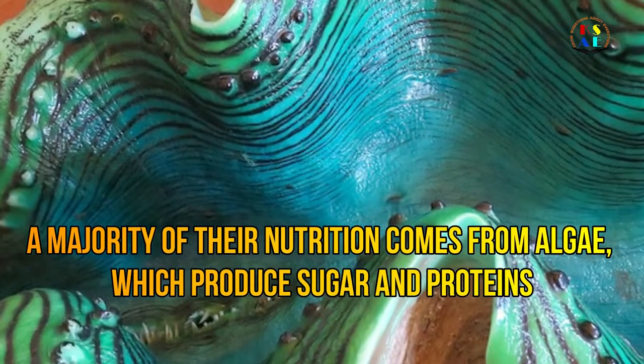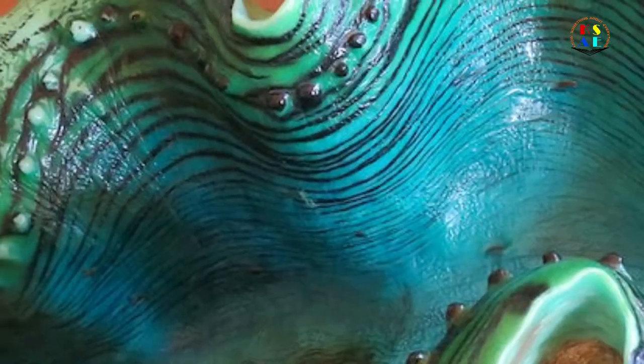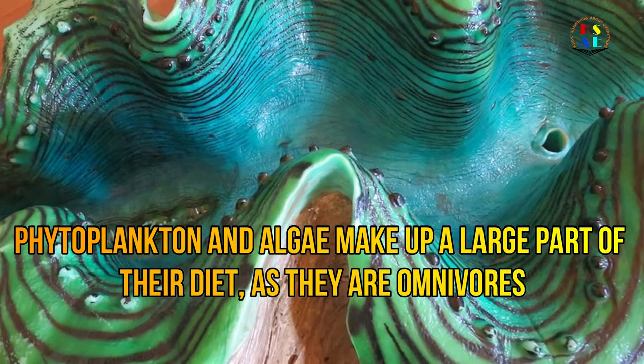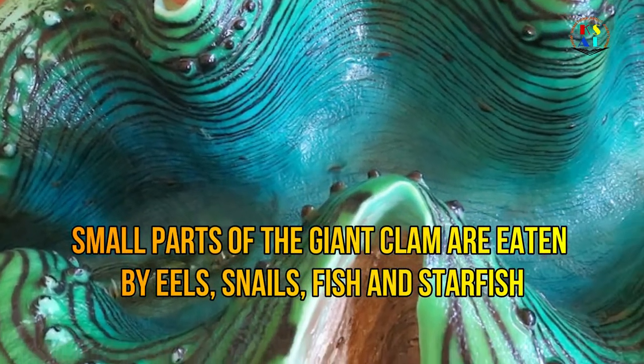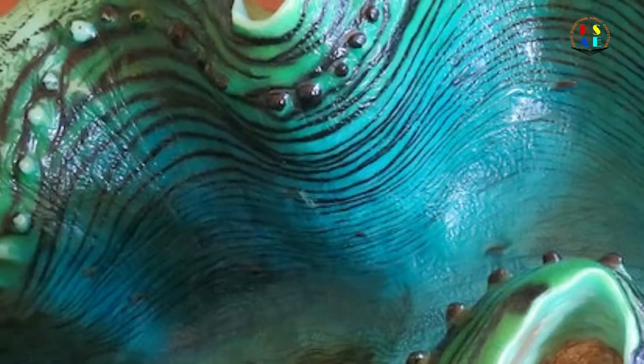A majority of their nutrition comes from algae, which produce sugar and proteins. Phytoplankton and algae make up a large part of their diet, as they are omnivores.